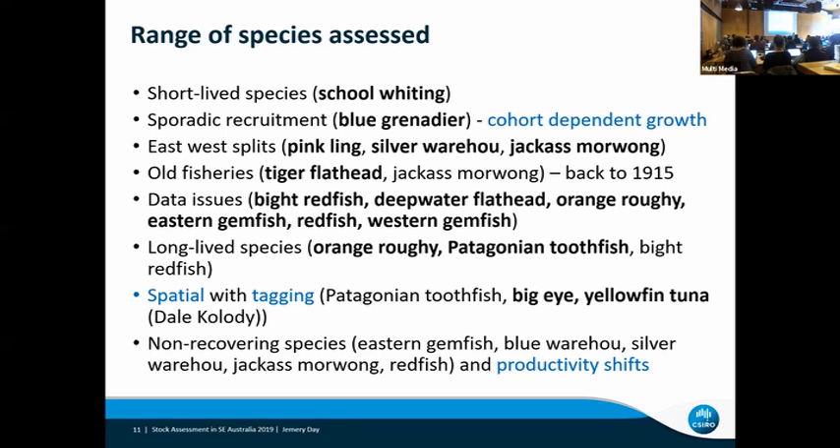Things like cohort-dependent growth for what you might call hoki, or what we call blue grenadier — I think that's probably the only species that's incorporated that in Stock Synthesis. We have a productivity shift incorporated into our Jackass Morwong assessment, which required a bit of extra coding a couple of years ago when Stock Synthesis moved to version 3.30. And some issues with spatial assessments and tagging, which have been perhaps not quite so successful.